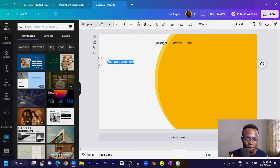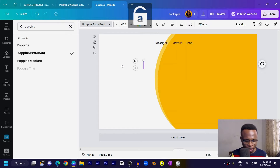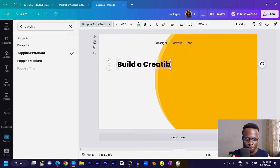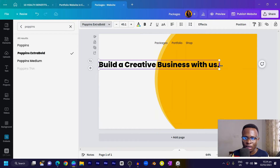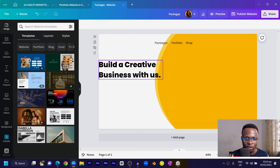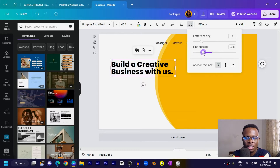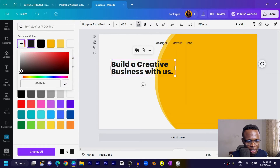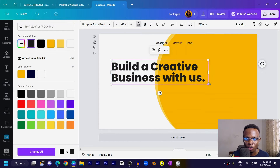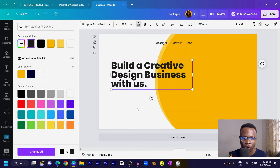Now press T again to add the main heading. I'll use Poppins Extra Bold, make it bigger, and type 'Build a Creative Business With Us.' Align it to the left. The line spacing is too much, so I'll come to spacing and reduce it. I don't want the color to be black, so I'll change it to #242424, which is a dark gray.